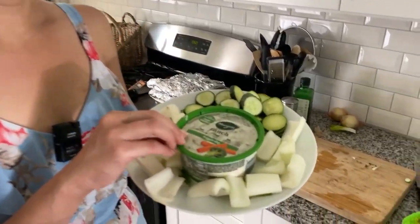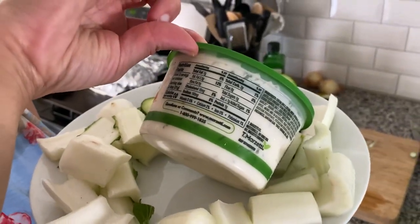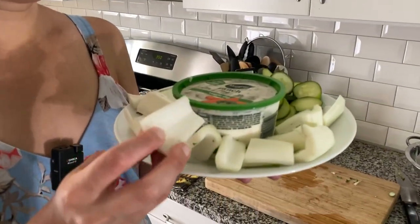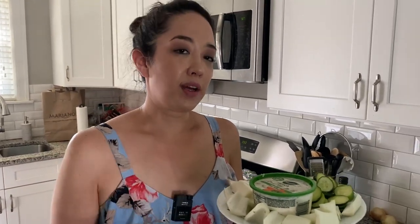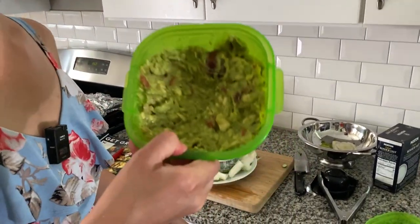For some appetizers we have ranch dip — it has two grams of carbs per serving. On the side we have some bok choy cut up into little pieces along with some cucumber for a crunchy element you can dip in your ranch. My mom also made some guacamole so we're going to eat that as well. When you're on keto, you really start to learn to appreciate vegetables, especially ones you grow in your own garden.